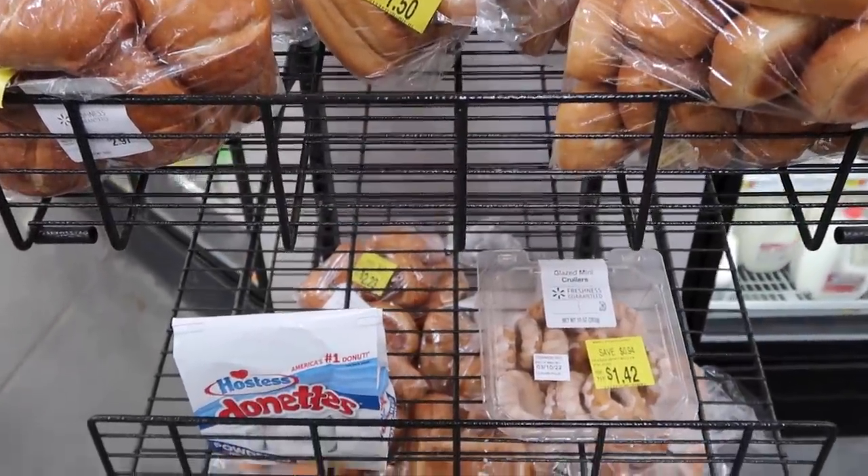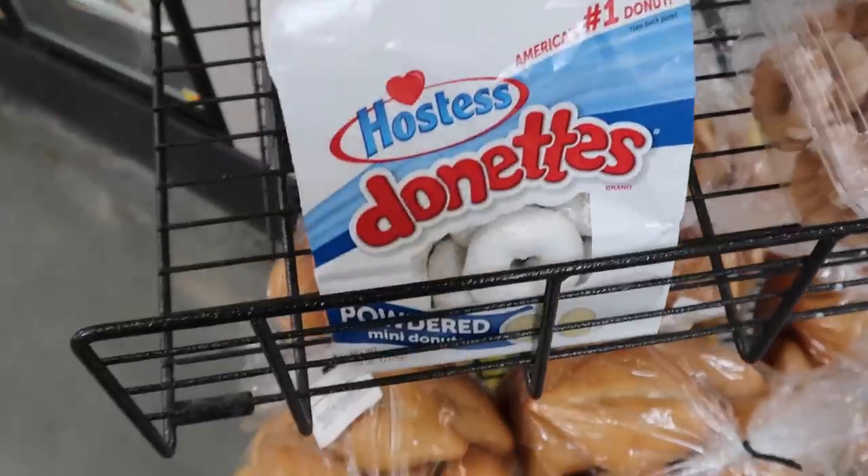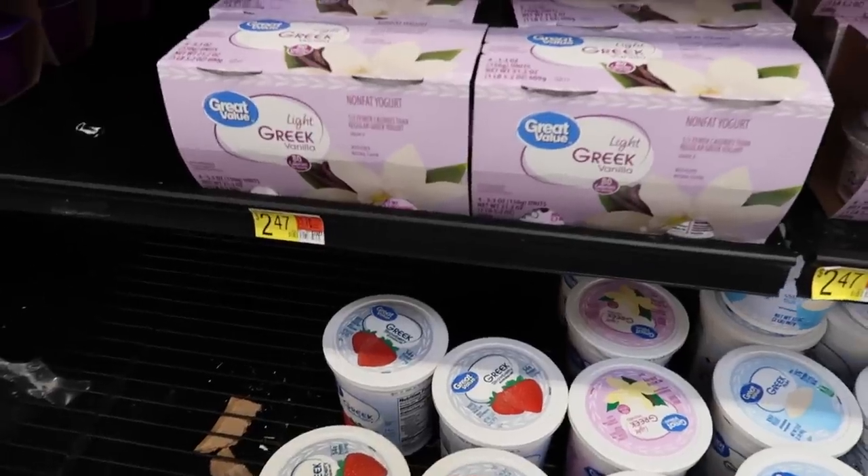First one to scope out is the bakery clearance rack. I've usually seen way better stuff here. I love it when they have French bread for 50 cents a loaf because you can make French bread pizzas for your family and have a really cheap meal. Make sure you check out the day-old bakery — you can get some amazing deals there.